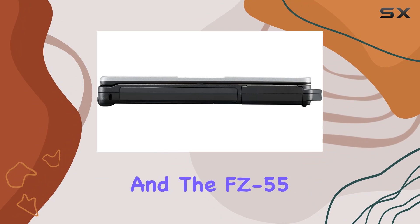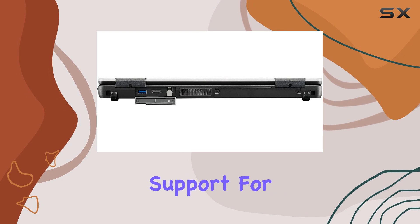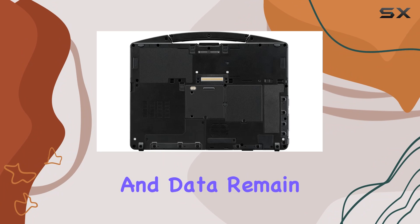Security is paramount, and the FC55 delivers with a 1080p webcam featuring a privacy cover and an infrared camera with Windows Hello support for secure login. Whether you're conducting video calls or accessing your device, your privacy and data remain protected.